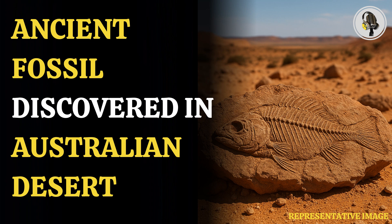Fossils from McGrath's Flat date back 11 to 16 million years, showing that the region was once a lush rainforest. "They proved that the area was once a temperate, wet rainforest, and that life was rich and abundant in the central tablelands," said lead researcher Matthew McCurry.